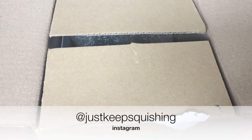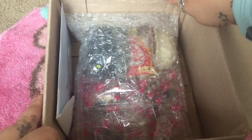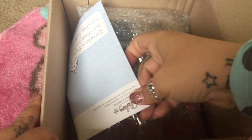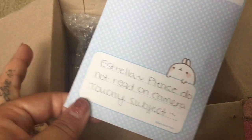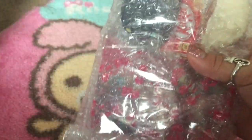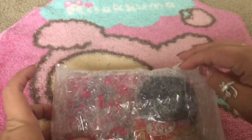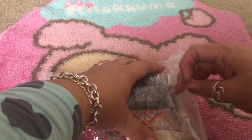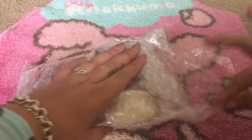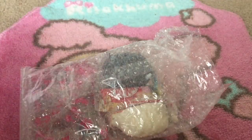I have another Just Keep Squishing package from Sarah and her beautiful daughter. I'm so excited. This one came super fast — the shipping is amazing and everything is always beautifully packed. I see a note; this one says don't read it on camera, so I will not read it on camera. This is my second order from her and customer service is amazing. I'll leave her store and Instagram link in the description.